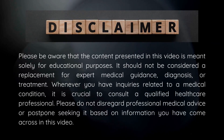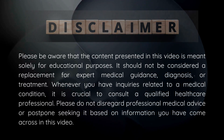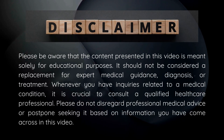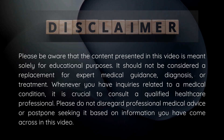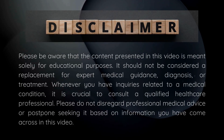Disclaimer: Please be aware that the content presented in this video is meant solely for educational purposes. It should not be considered a replacement for expert medical advice, diagnosis, or treatment. Whenever you have inquiries related to a medical condition, it is crucial to consult a qualified healthcare professional. Please do not disregard professional medical advice or postpone seeking it based on information you have come across in this video.